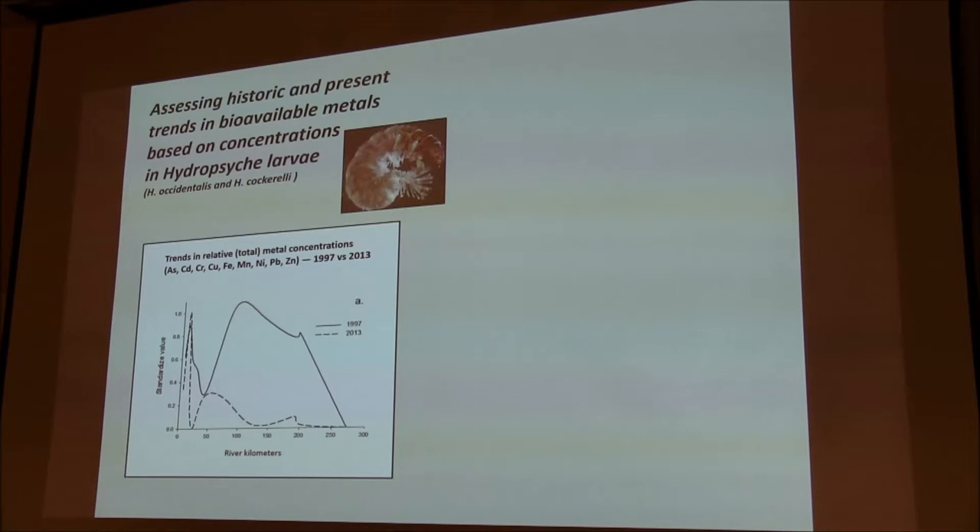The first area is looking at historic and present trends in bioavailable metals, in this case using hydropsyche larvae. A lot of this work is by Michelle Hornberger, Dan Cain, and Sam LaRoma. This plot shows river kilometers from the headwaters to about 300 kilometers downstream, with concentrations of total metals based on cumulative standardized values — a relative metal concentration index. You can see how metal concentrations were distributed along the basin in 1997.